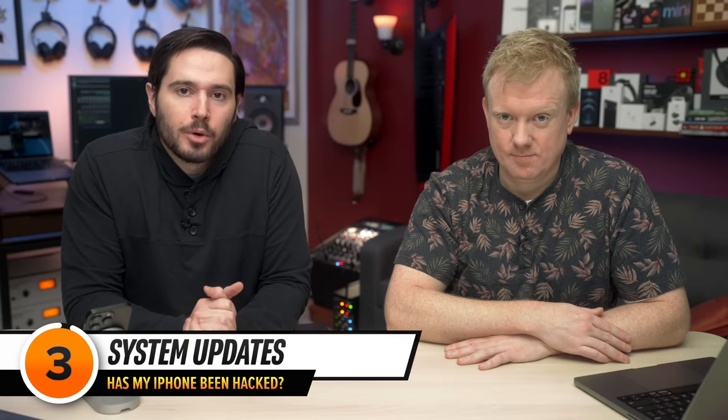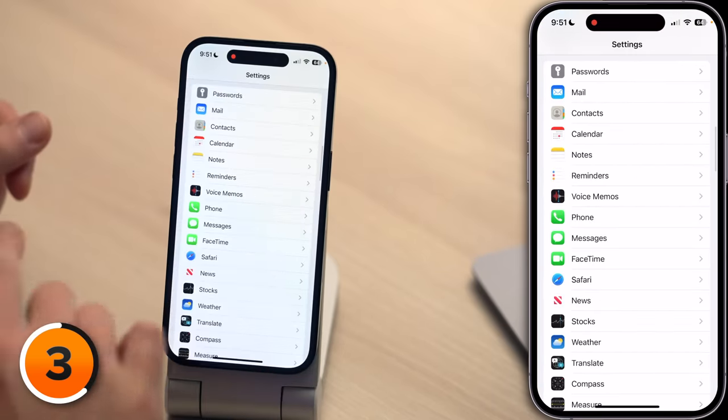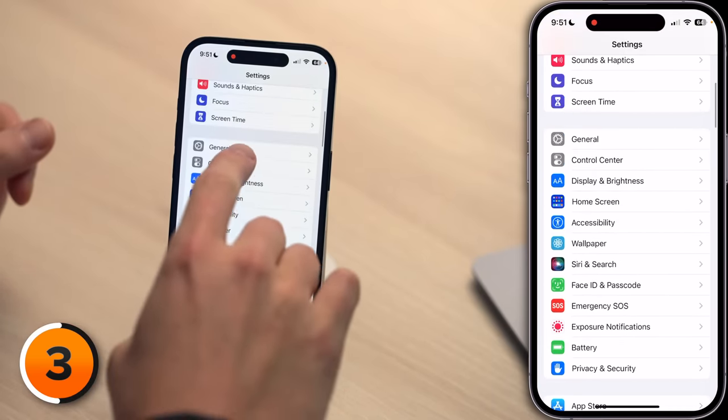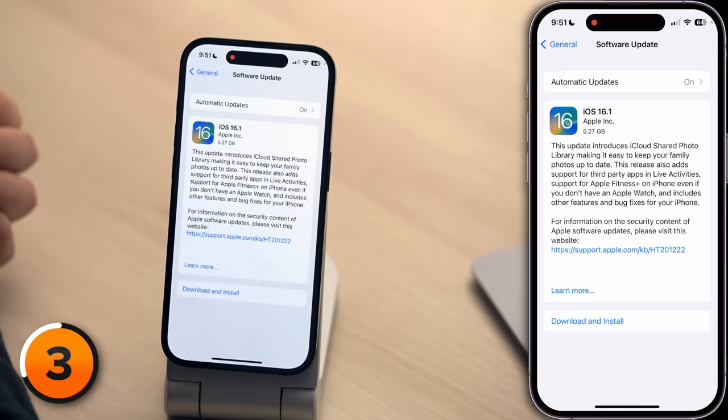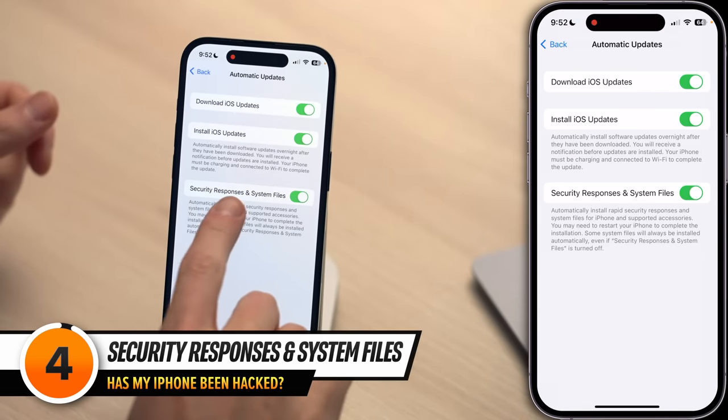Up until this point we've been dealing with scammers pretending to be hackers. But what about the real McCoy? It's true that iPhones can get hacked — it's so true nowadays that even Apple admits it. Let's talk about the built-in settings that protect your iPhone from being hacked. Close out of the Messages app, open Settings, tap back to the main page of Settings. Then scroll up and tap General, and then tap Software Update. Software updates always contain bug fixes and security updates. Keeping your iPhone up to date is always the safest move. Then tap Automatic Updates and make sure the switch next to Security Responses and System Files is on. This installs rapid security responses and system files on your iPhone.